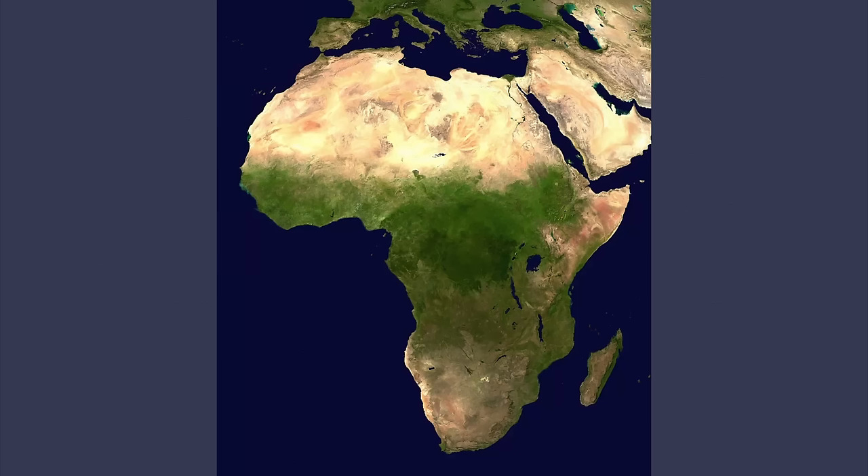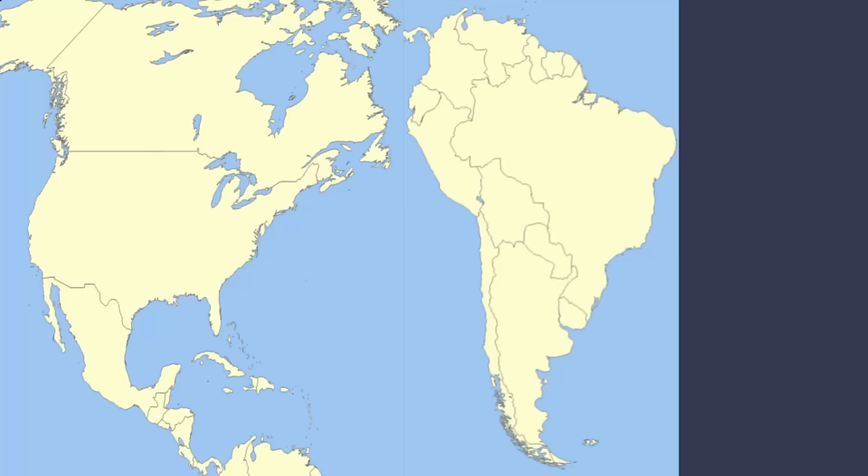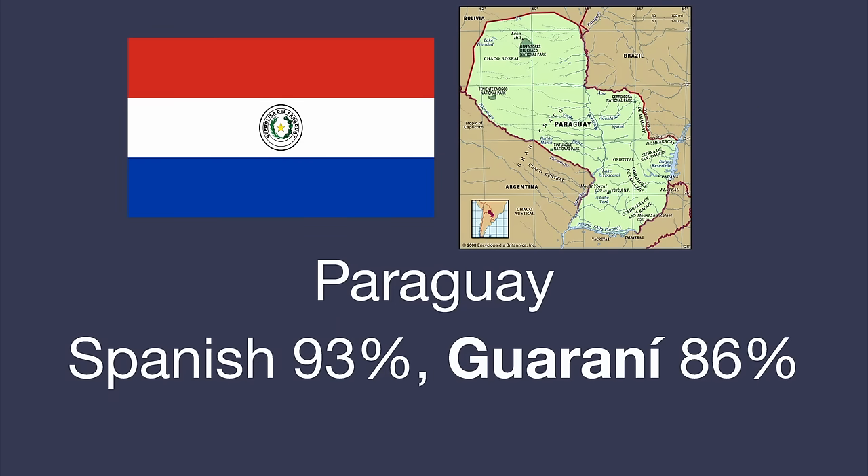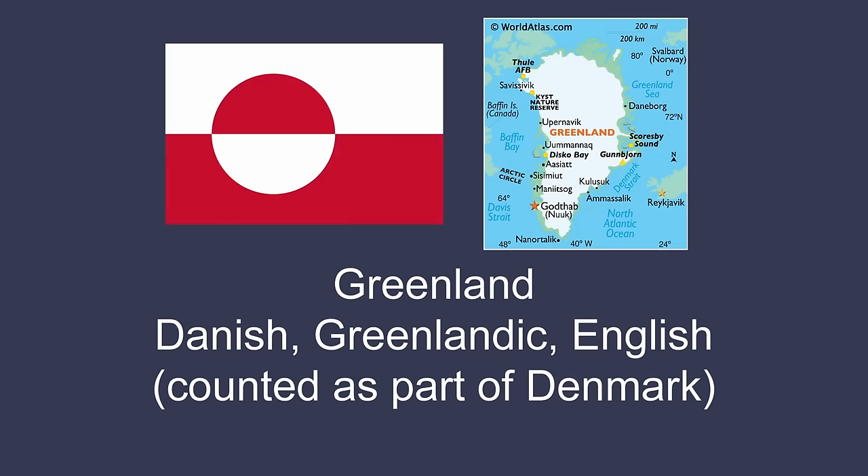This brings our total of languages learned so far to about 17. Now let's talk about a massive region starting with A that has been heavily colonized by European nations — the Americas. You can communicate across both continents perfectly fine with just English, Spanish, French, and Portuguese. Paraguay is the only country in the Americas where the majority speaks an indigenous language, Guarani. And while the majority of Greenland speaks Danish, it's part of Denmark so it doesn't count.